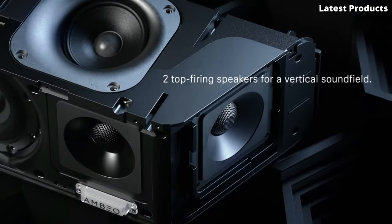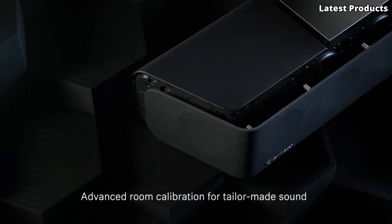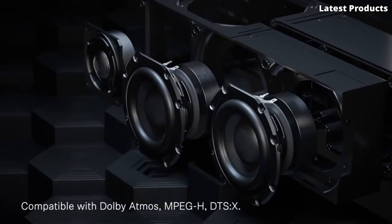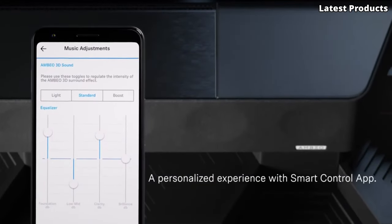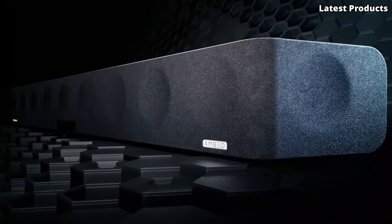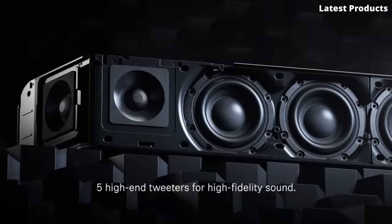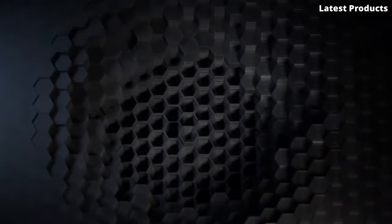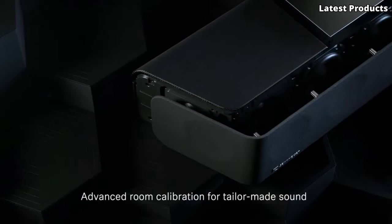Experience true convenience with built-in voice control and seamless integration with your favorite streaming services. Plus, with enhanced processing power and updated drivers, the Beam Gen 2 delivers richer bass, clearer dialogue, and an overall more dynamic soundstage. Upgrade your home entertainment setup with the Sonos Beam Gen 2 and immerse yourself in a world of unparalleled audio excellence. It's time to rediscover your favorite content with the immersive sound quality that only Sonos can provide.